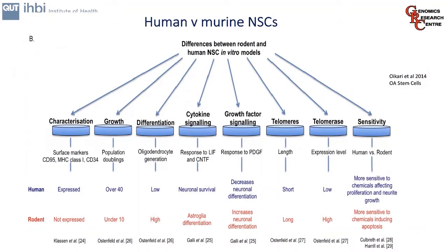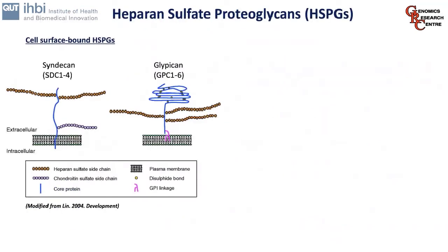One important point is that we work on human neural stem cells and not murine neural stem cells. Apart from obvious differences, humans and mice share different characteristics related to stem cell behaviour and differentiation processes. This includes their cell surface marker profile, their ability to grow and differentiate, and the growth factors and cytokine signalling that mediate these factors, along with telomeres and sensitivity to growth factors. We want to work with human cells because we think they're more representative of what happens in the human system.